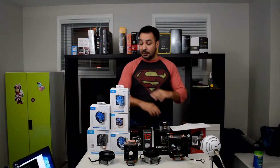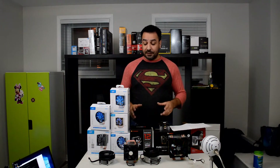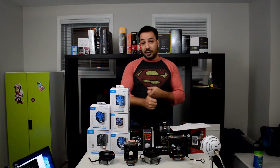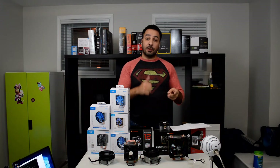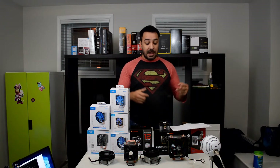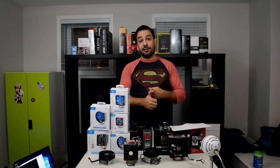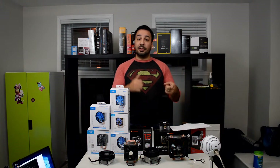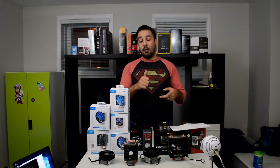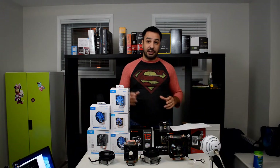Now that that's out of the way, we're going to get to the methodology really quick. I test on my Ryzen 3 1200 test bench system — it's an open air test bench. The CPU is overclocked at 3.9 GHz and I'm using 1.3 volts to hit that overclock. For the noise tests, I use a portable sound meter placed about one and a half feet away from the fan. The fan is locked at 100% for all tests, whether it's temperature or sound, so you're really getting the maximum performance all these coolers can give you.